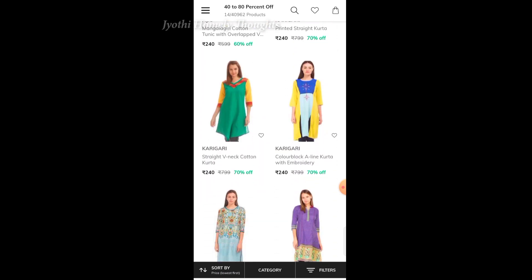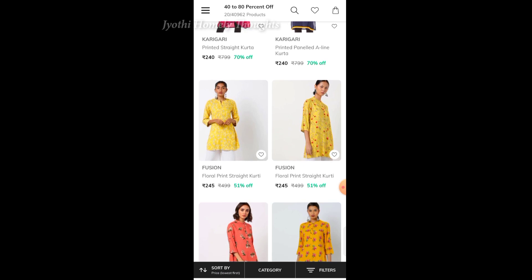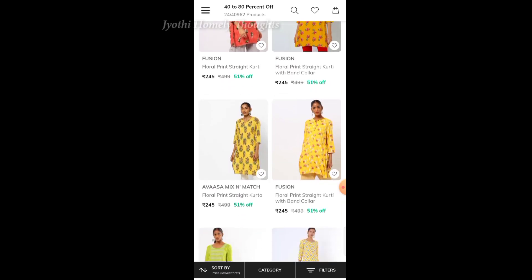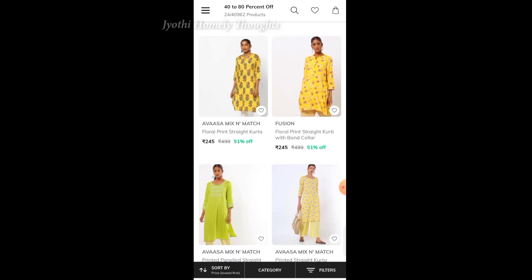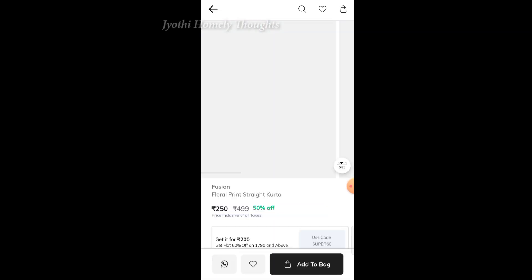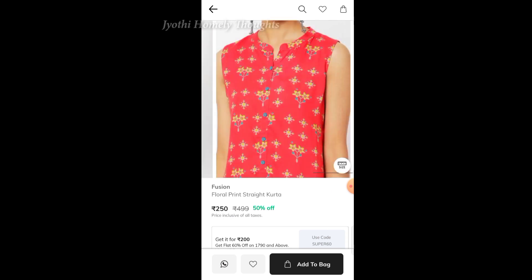There are a lot of tops here. If you don't like one, you can select another. We will select this one and add multiple tops. I will select the size — let's see here, select and check the size, then click 'Add to Bag'.